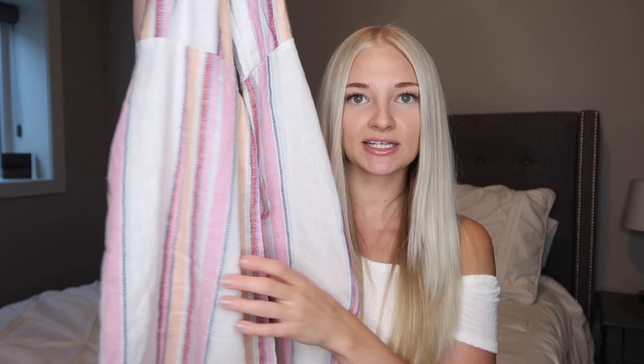Thank you again to Firmu for sending me those glasses — they're so cute and I'm obsessed with them. That's going to be everything, so I will see you guys super soon in a new video. Bye, guys!